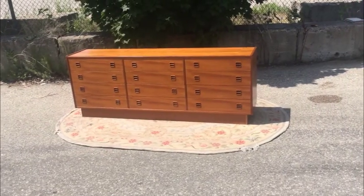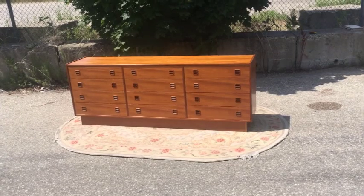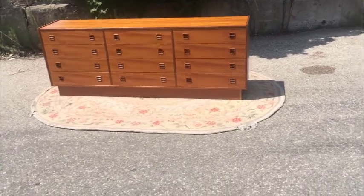My fantastic Teak 12-drawer mid-century modern dresser. Did I say 12 drawers? Yep, 12 drawers. Pretty rare to find a 12-drawer dresser out there — lots of 9s, not very many 12s.